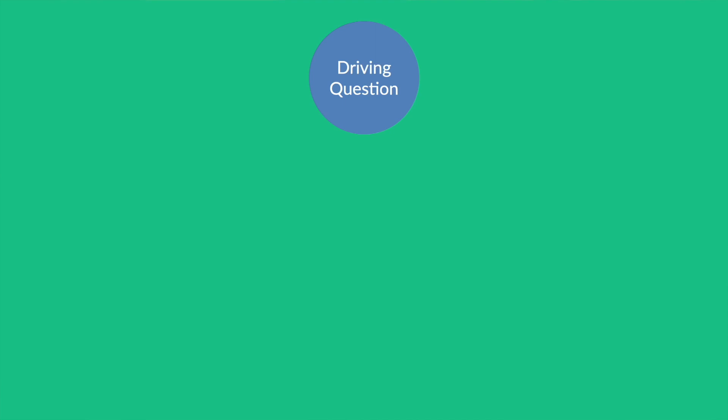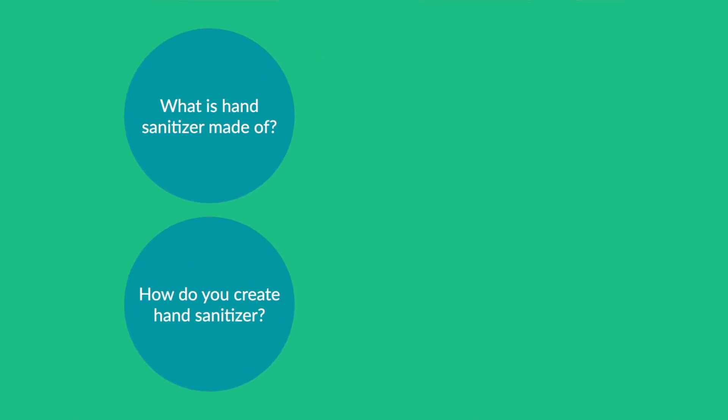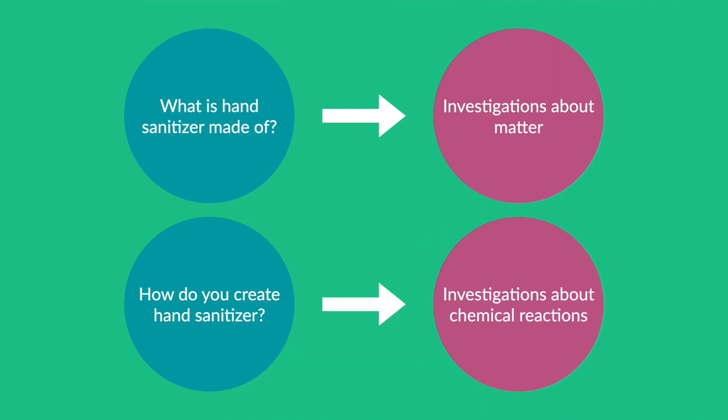As you can see, the driving question is what drives the inquiry and leads students to ask questions that pertain to the standards. What is hand sanitizer made out of? This leads to investigations about matter. And how do we create hand sanitizer? Which would lead to investigations for chemical reactions.